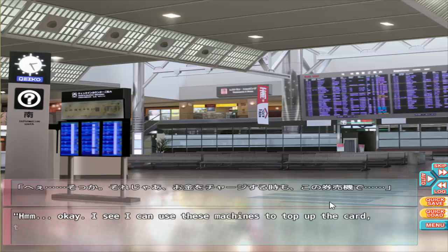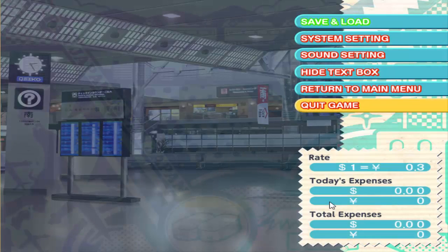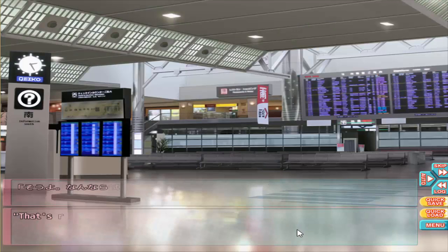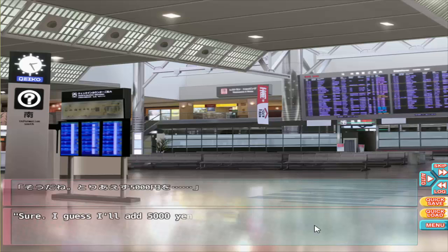So you can use the machine to top up the card too. That's probably right — do you want to try? Sure, I guess I'll add 5,000 yen.